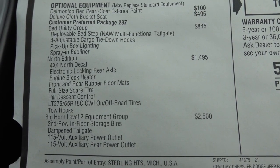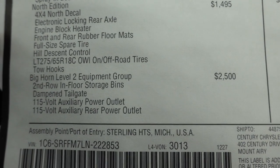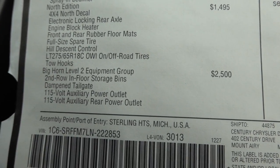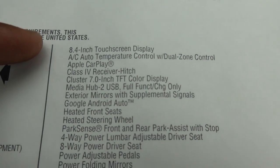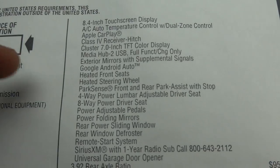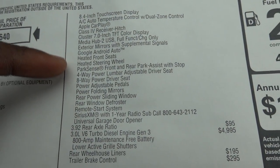This truck also has the North Edition package — it's basically going to give it everything that you see listed here. One package that definitely stands out is the Bighorn Level 2 Equipment Group. You have the storage bins in the second row, dampened tailgate, 8.4-inch display, dual climate control, Apple CarPlay, Class 4 receiving hitch, upgraded cluster, and power seats. All this good stuff comes in there.